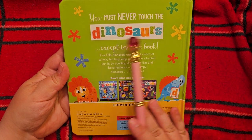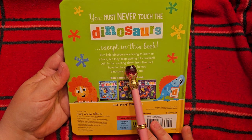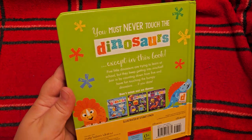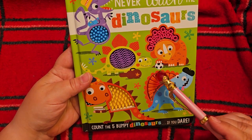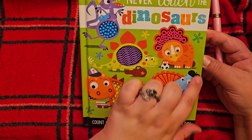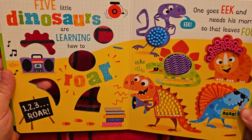You must never touch the dinosaurs, except in this book. Five little dinosaurs are trying to learn at school, but they keep getting into mischief. Join in by counting down from five, and have fun touching the bumpy dinosaurs, if you dare. Look at the fort dinosaur — how fun. So tactile. I love their little school books and hats, and a soccer ball, and that one's got a guitar case. I'm not going to even try and say the dinosaur types, because I do not say them right. Alright, let's read.